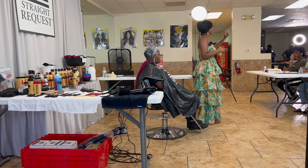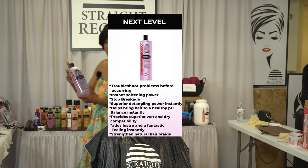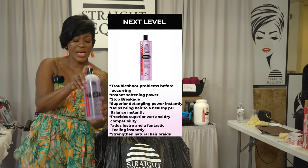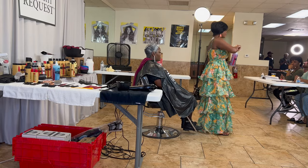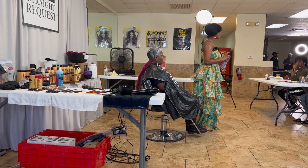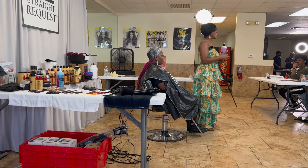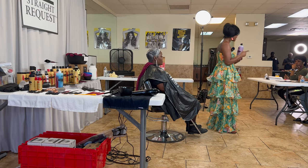Do you guys have steamers? In my steamer, I use a capful of Next Level. You take the cap off, pour it into the cap, put it into your steamer bottle, and fill your steamer up with distilled water. Why do we use distilled water? No mineral buildup — it's a deionized water. Any time y'all see 'deionized' on the back of your bottles, y'all know what that means.